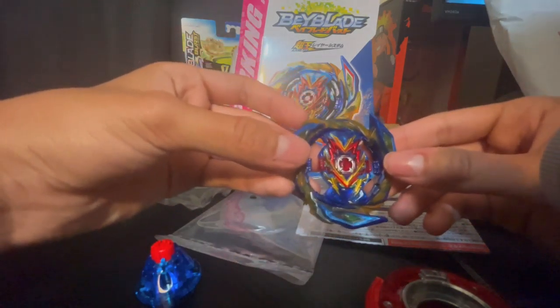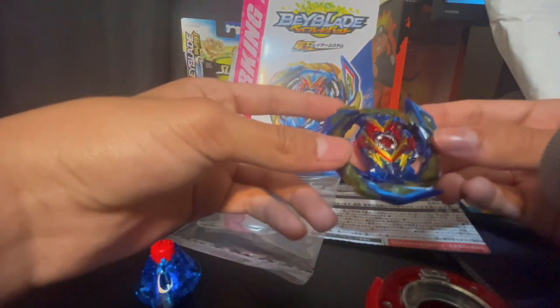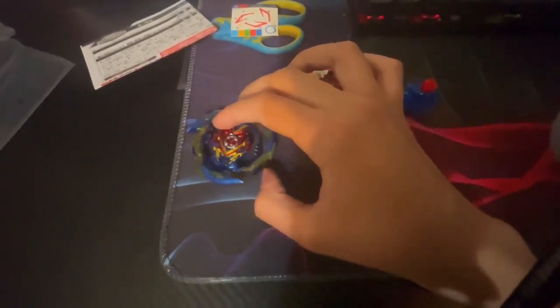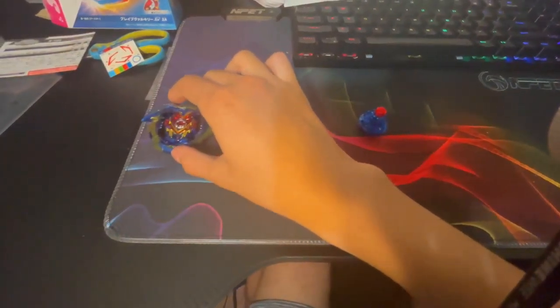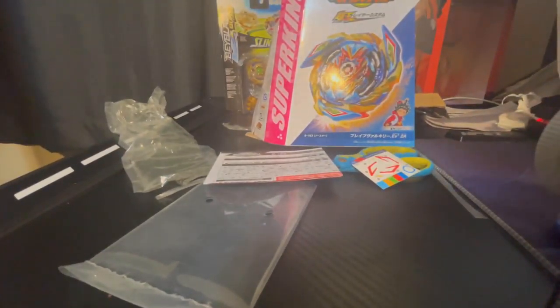Next time you see this beyblade in a video it will be battling. Let's go ahead and lay down the parts — actually, let's get on my mouse pad because this is a nice mouse pad. So here we are — we got the energy layer, then the forge disc, and then last but not least the driver. Now that we've laid out all the parts, let's assemble.